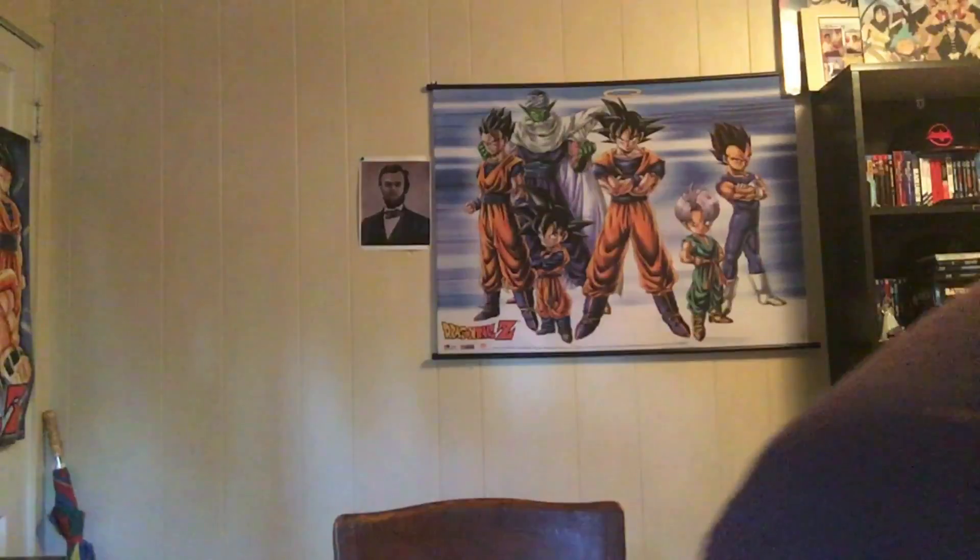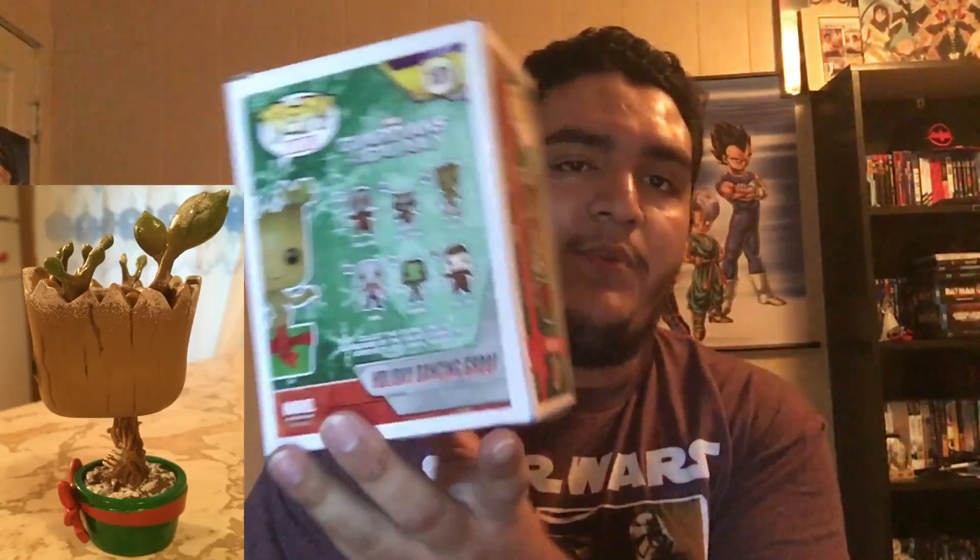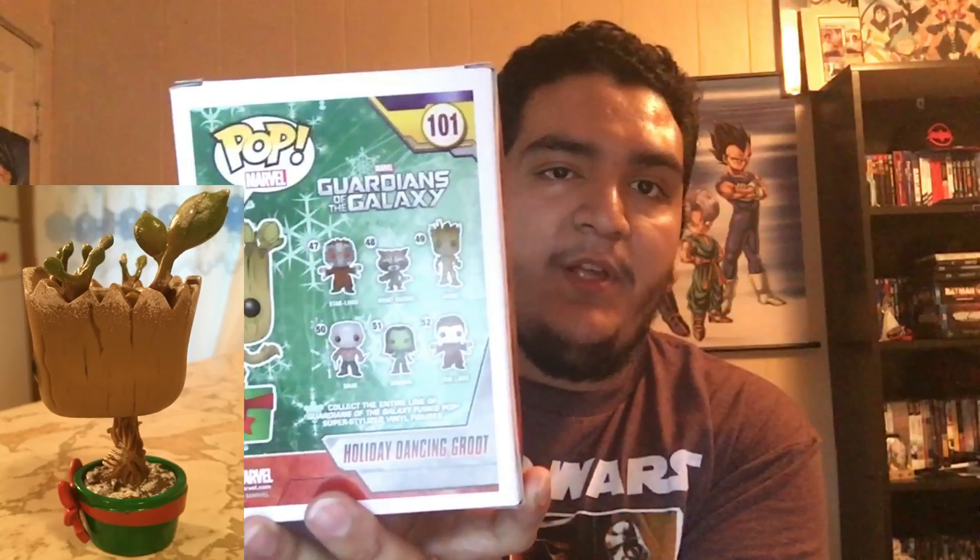Next is the invisible blood-splattered Predator — this guy is super awesome. There is also an unspecified blood-splattered invisible one — I don't know where to find him but you can search online, and he does go for a pretty good price. I will eventually get the Xenomorph pop; it looks a little angular to me. I'll probably get the regular Predator too because he actually looks pretty cool.